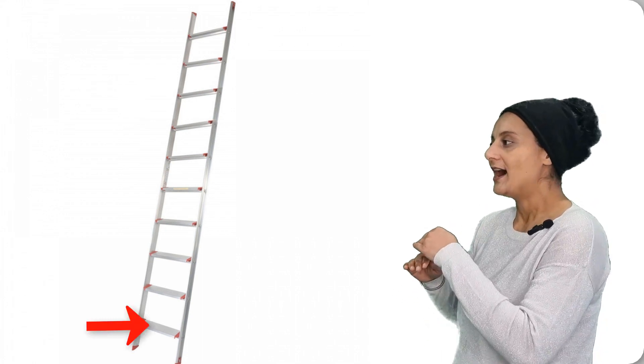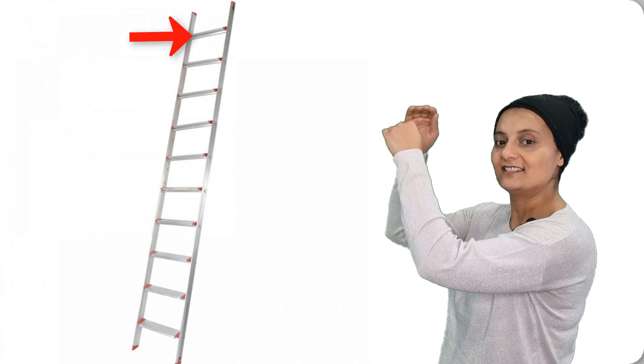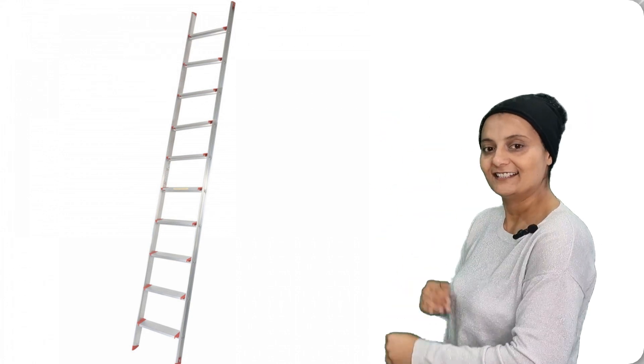How many steps on a ladder? Let's count. We go up on a ladder and count together. Okay, 1, 2, 3, 4, 5, 6, 7, 8, 9, 10. We come back down. Do you want to go up once again? 1, 2, 3, 4, 5, 6, 7, 8, 9, 10. And come back down.